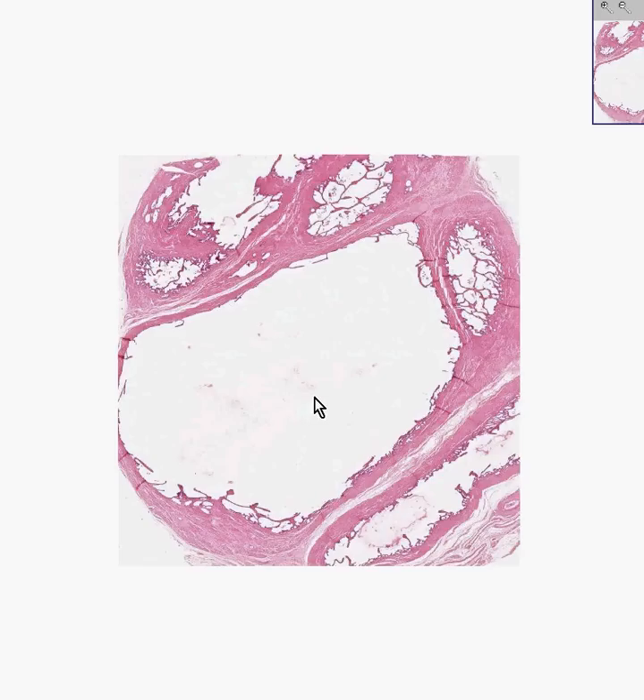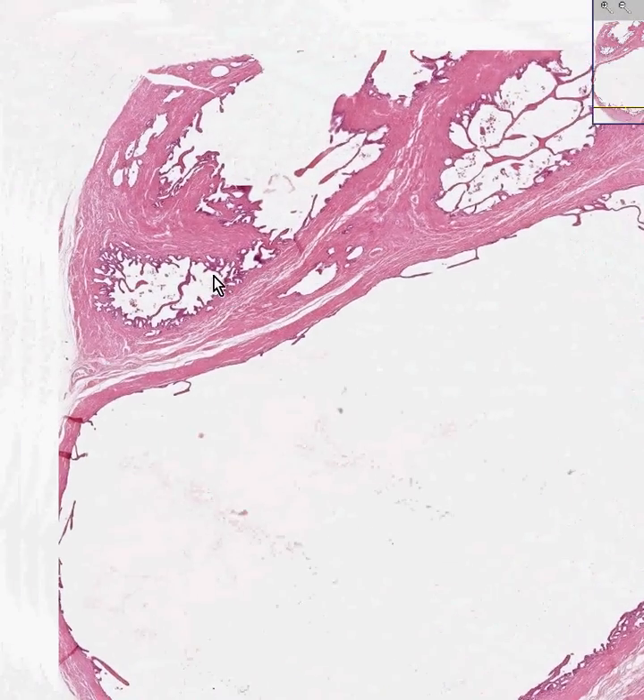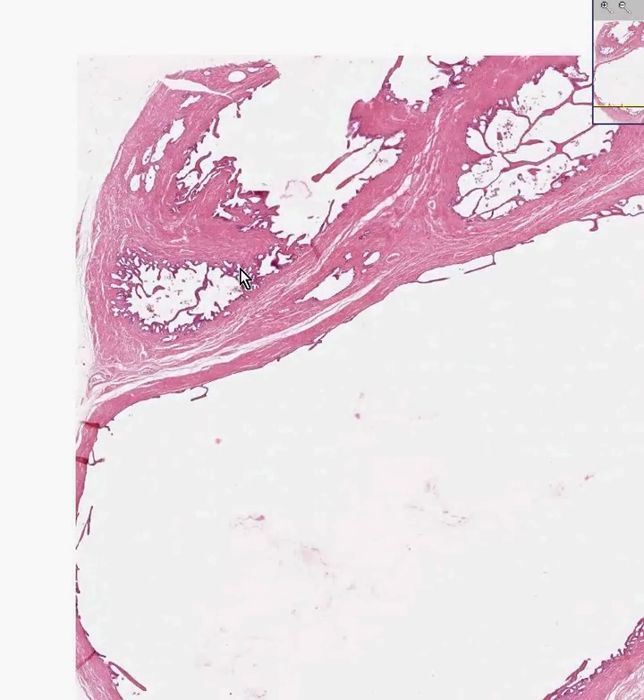This is a seminal vesicle. Seminal vesicles may appear at first glance to look remarkably similar to vas deferens, both grossly and microscopically — often they can be confused. The vas deferens generally inserts behind the prostate medially, whereas the seminal vesicles are coiled up and arranged in the same area, but are lateral and extend laterally as well.